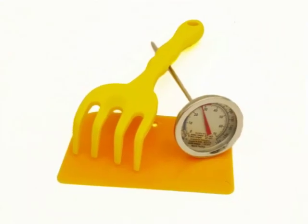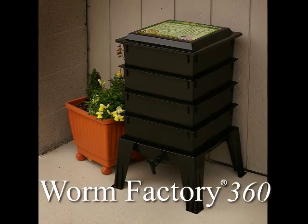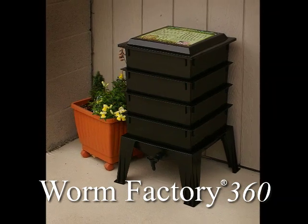You will discover the extra value of the toolkit once you begin composting with your Worm Factory. All these added values set the Worm Factory apart, ensuring you years of success as you begin recycling your kitchen and household waste.